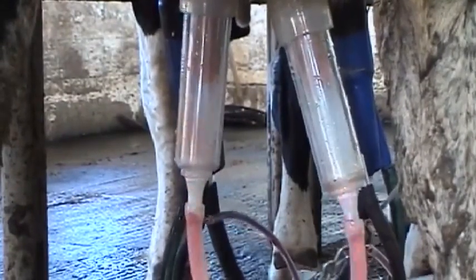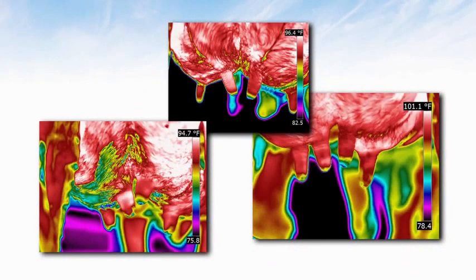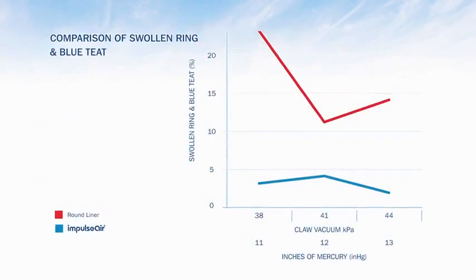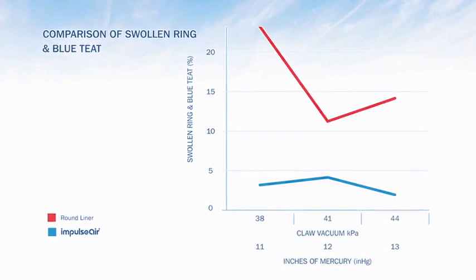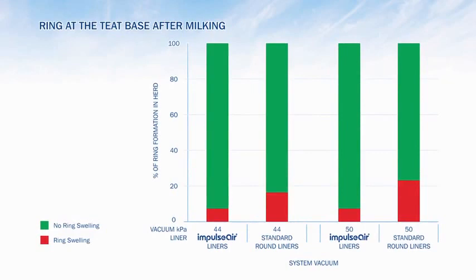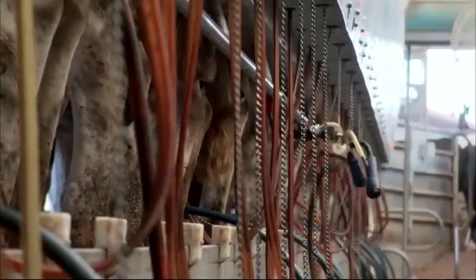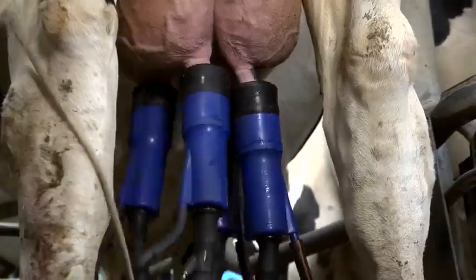By keeping the teat dry, you can prevent cross-contamination, which helps to reduce mastitis and somatic cell count. Independent test results, after testing a variety of farms under varying conditions and with various liner types, show much better teat condition — no teat reddening or ringing — with faster parlour throughput and reduced milk agitation.